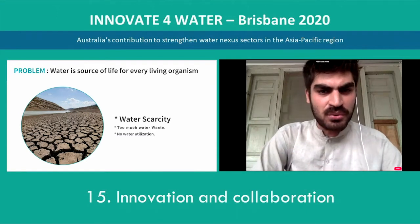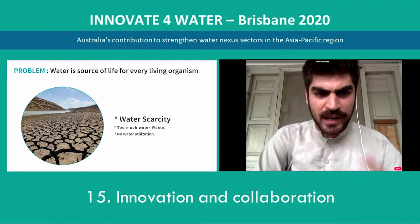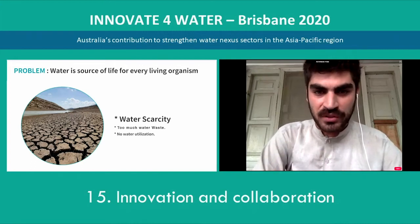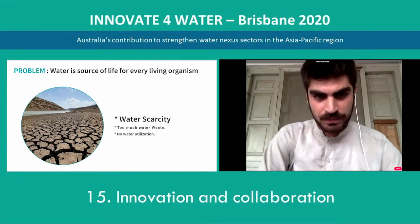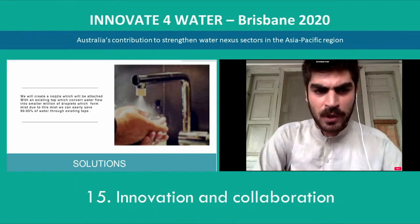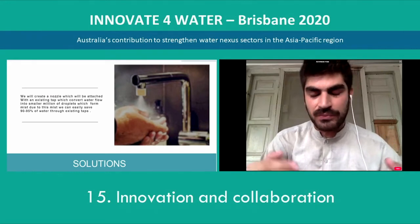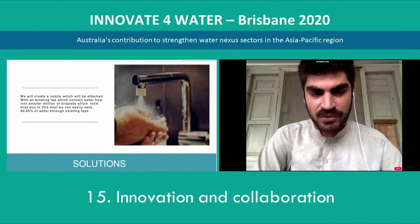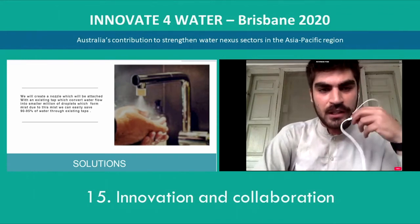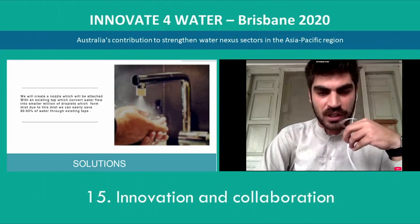As we know, water is a source of life for every living organism, and currently, globally, our country is suffering from severe water scarcity, too much water wasting, and no water utilization. To tackle this problem, I came up with a solution: a nozzle which attaches to an existing tap and atomizes water molecules into millions of smaller droplets, forming a mist, through which we can save 90 to 95 percent of water from an existing tap.